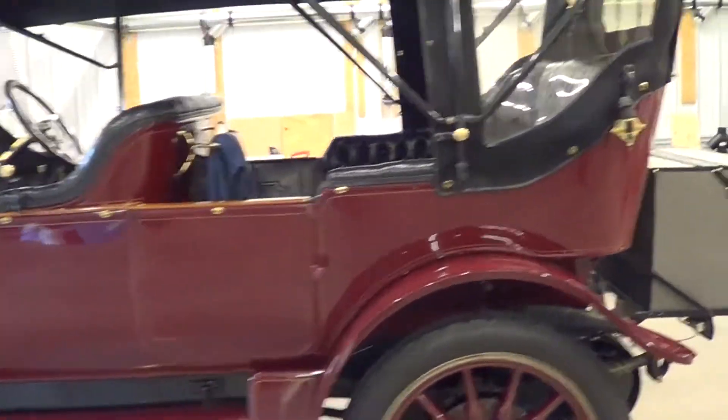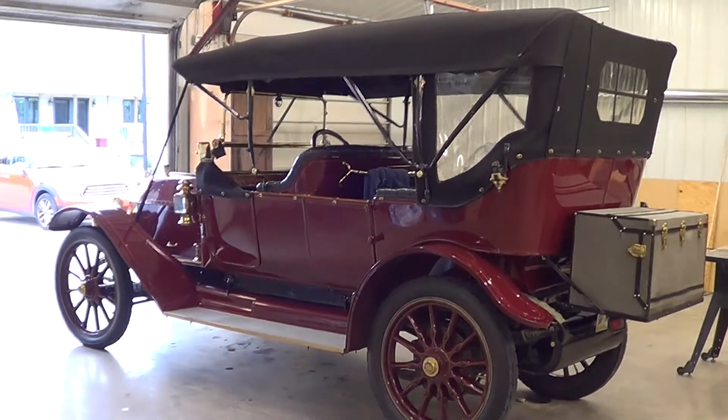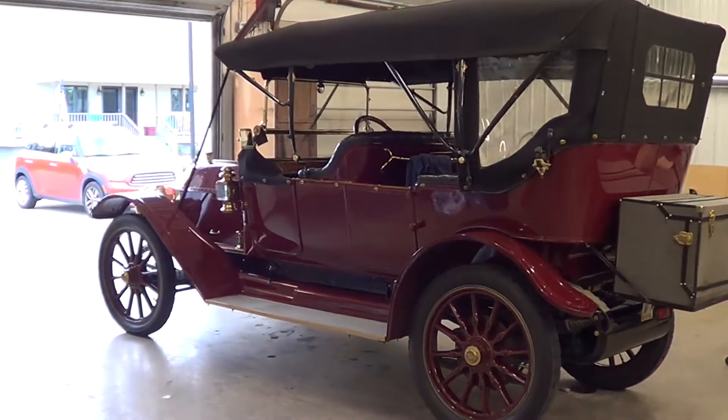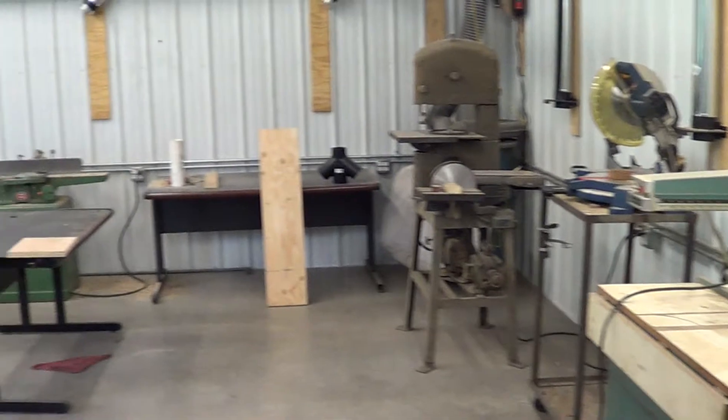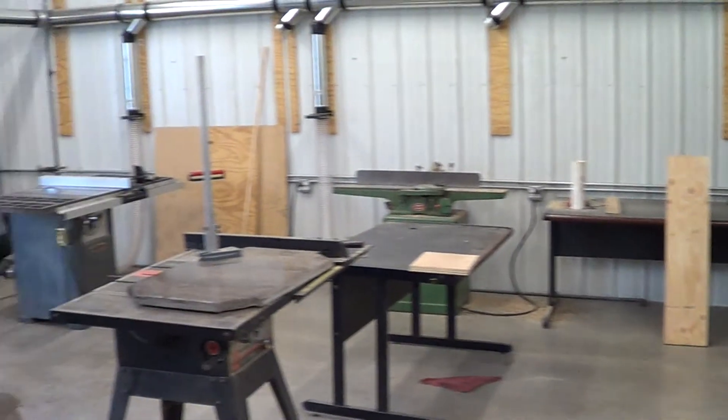The early automobiles had wood-framed bodies, which means there's a wood structure — a skeleton — underneath all that sheetmetal. And often it has to be reproduced. Sometimes a body has to be made from scratch when it's missing. This is my wood shop where I can reproduce wood parts and assemble a body or any part that I need.